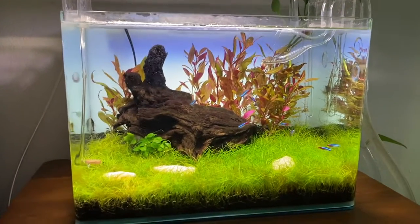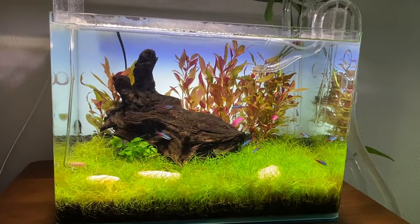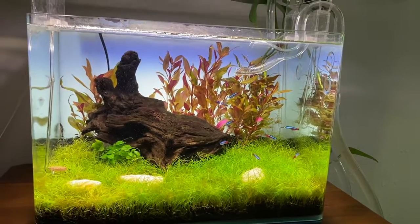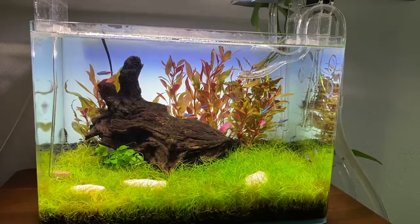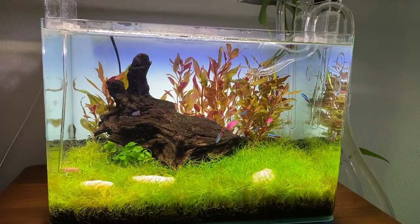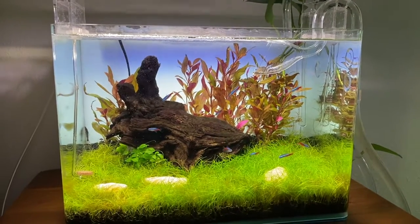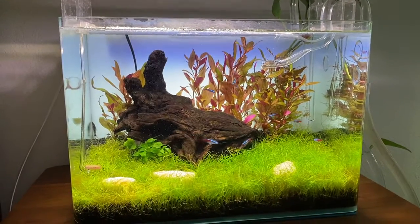I've had some algae issues with the grass. I have to take it out with some toothbrush action — it's a brown filamentous algae that I have in the water supply here in Southern California. I've got an otocinclus catfish right there in the left back corner and he doesn't seem to be doing too much with that algae. There's a little bit of green spot algae on the glass that he might take care of.